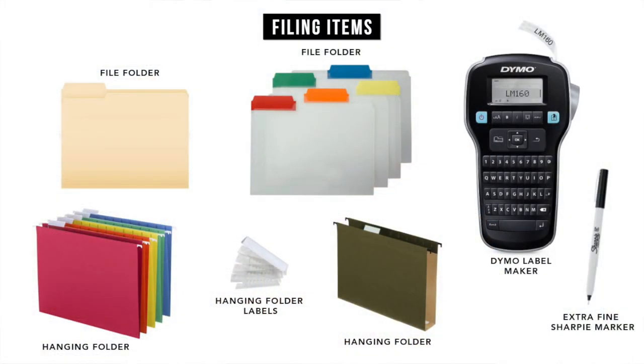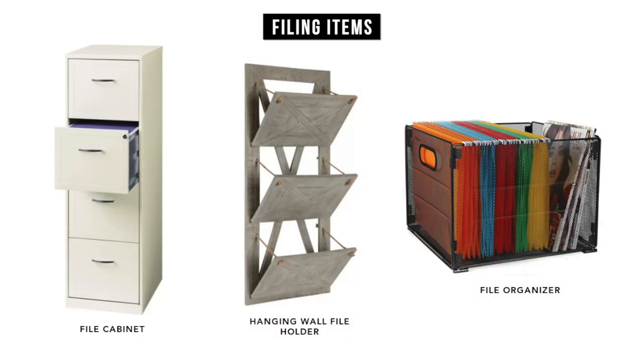The first simple step to filing your paperwork properly at home is to get the items you need to file. The items I'm referring to are hanging folders, file folders, the label which usually comes with a hanging folder, a pen, a marker or a label maker, and of course either a file cabinet or a file holder.